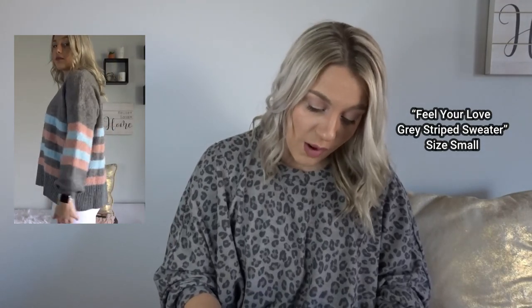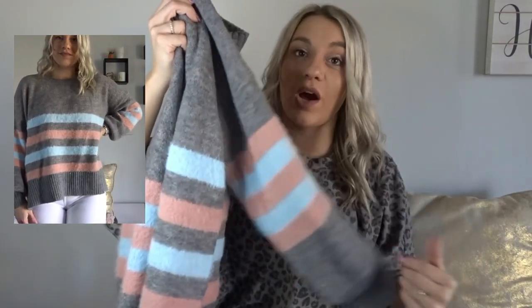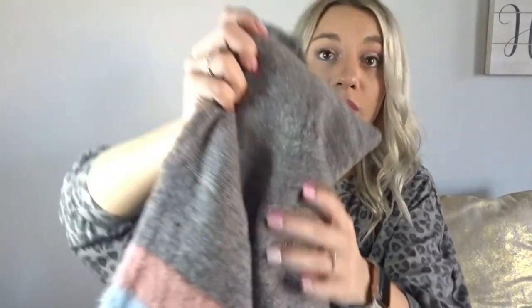Next up we have this really cute sweater. I wear this in a size small. I think this would be so cute for like a gender reveal party or a baby shower since it has baby pink and baby blue. Very cute, size small. This looks so cute with white jeans. I've already worn it plenty of times. Very cute, not itchy whatsoever — if you think the fabric looks itchy, it is not. It is super soft and cozy.